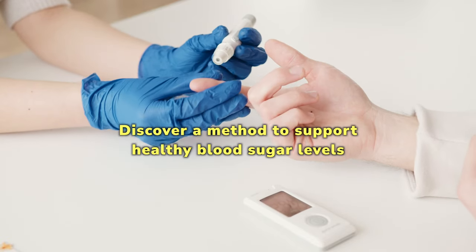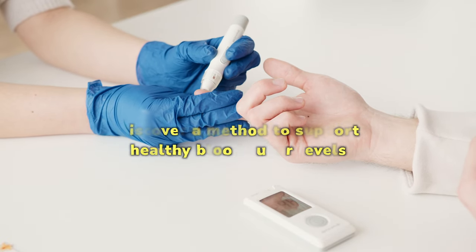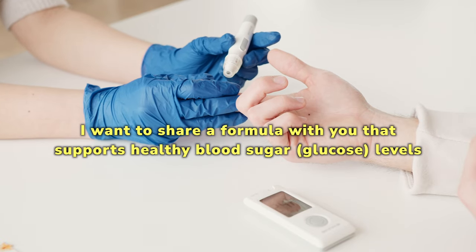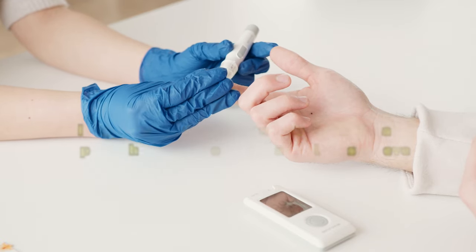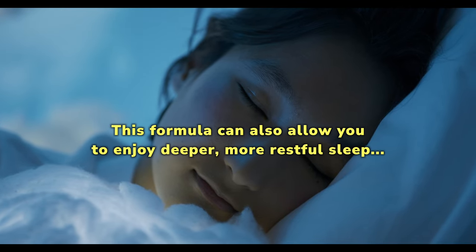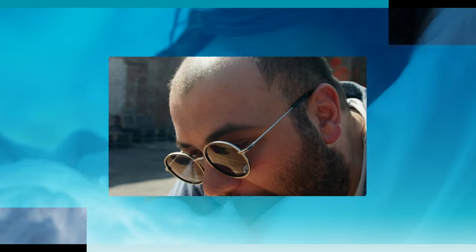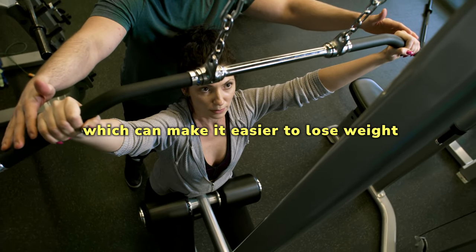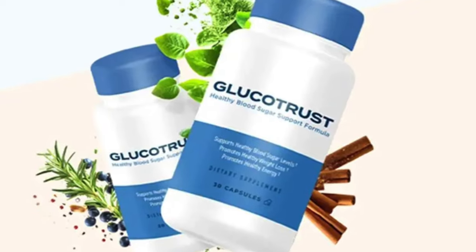Discover a method to support healthy blood sugar levels. I want to share a formula with you that supports healthy blood sugar glucose levels. Through the use of fantastic nutrients, this formula can also allow you to enjoy deeper, more restful sleep, and may even reduce hunger cravings, which can make it easier to lose weight without having to stick with a bland diet. It's called Glucatrist.